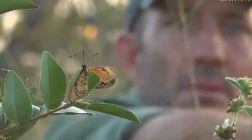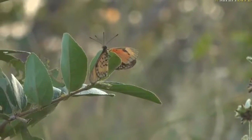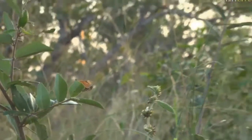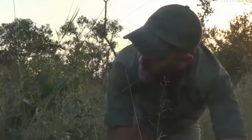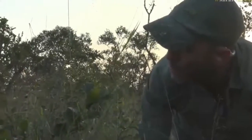These two, I think, are a male and a female. Let me just get around here. It's just getting to the time of day when they're going to start to settle. I think this is a female, and I think that's because the forewing is definitely slightly lighter than the hindwing.